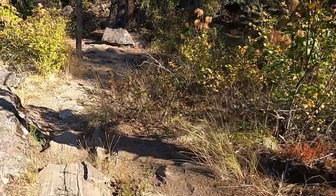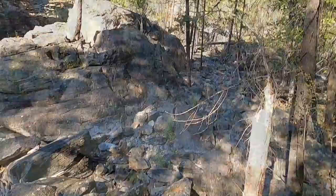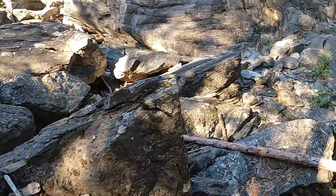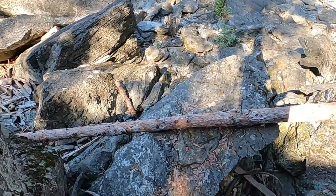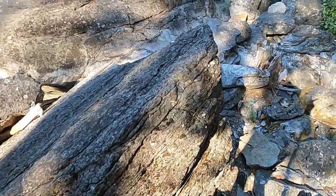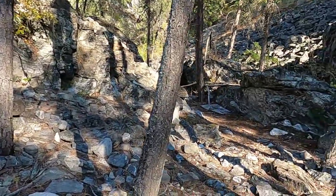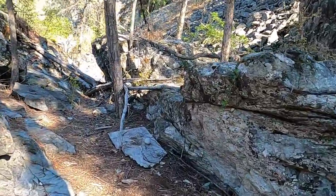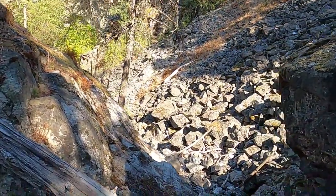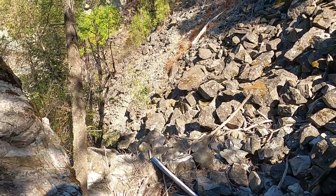Sometimes I get caught up in the beauty of it all. Got to pick the right path — don't want to twist an ankle. This hiking stick really comes in handy. I think you could go down this way, but it's usually rougher with all the big rocks. I like the other way better.